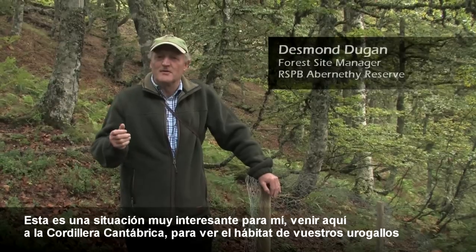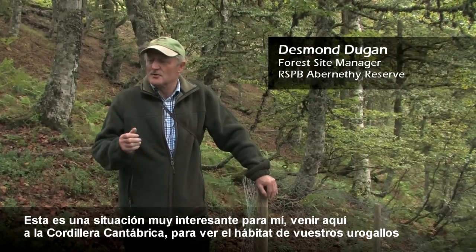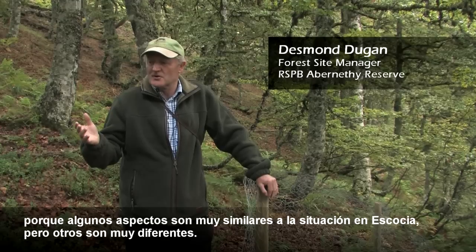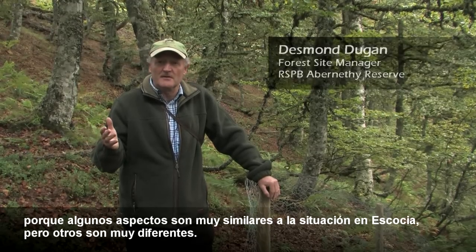This is an interesting situation for me coming here to the Cantabrians to look at your Capercaillie habitat, because some aspects are very similar to the situation in Scotland, but some aspects are very different.